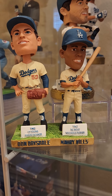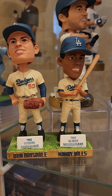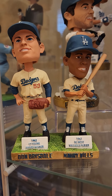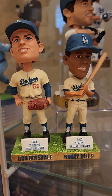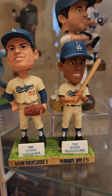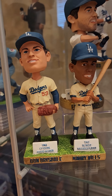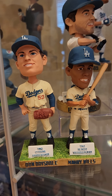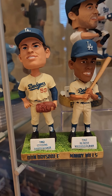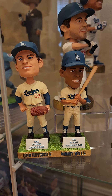Don Drysdale and Maury Wills — or Wills, sorry about that. All my life I've called him Willis for some reason. Now I did get the Maury Wills bobblehead this year, and I bought a mystery ball bag. On the bobblehead night for Maury Wills I got a Maury Wills autographed ball — which was pretty cool to get on his bobblehead night.